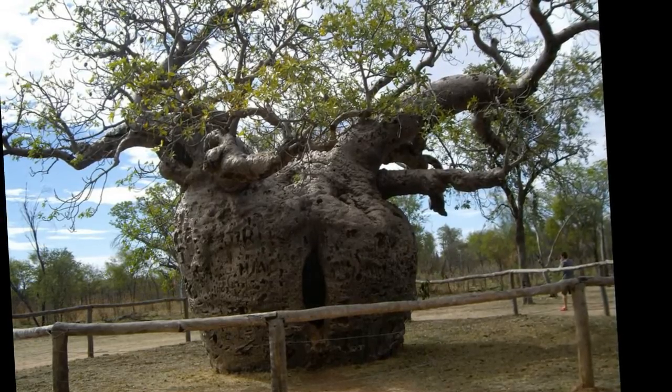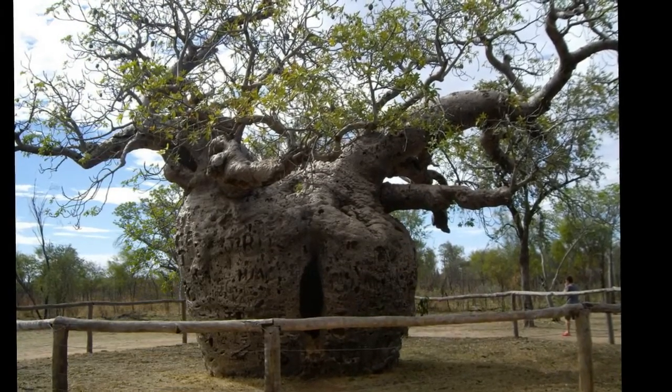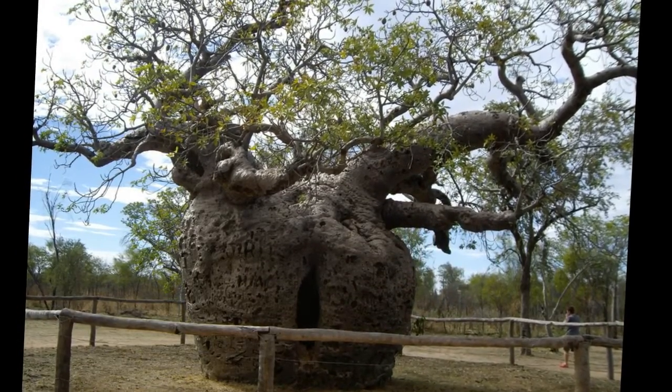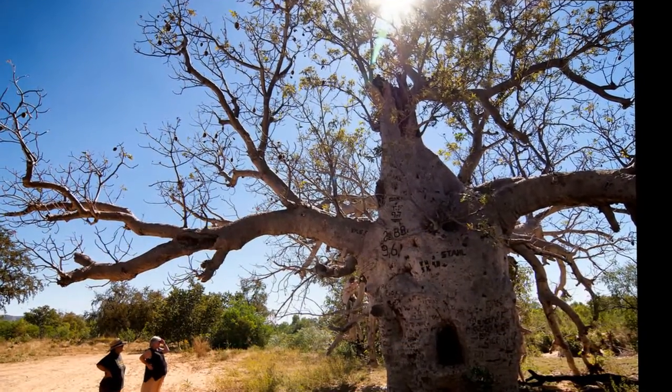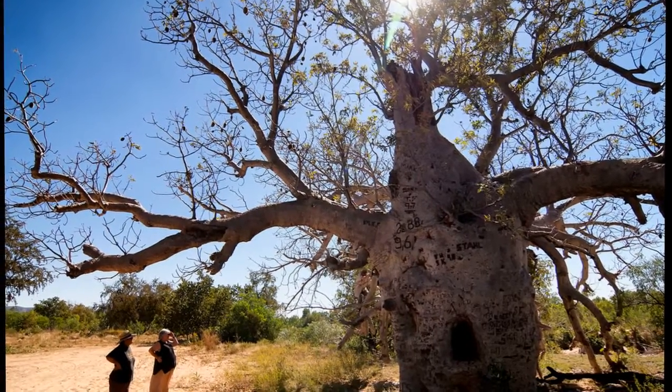Number 4: outside the town of Derby in Western Australia is a tree that has been put to use by mankind. The Boab Prison Tree is so named because its stout trunk, 14 meters in circumference, has been cut into to form a small cell used as a prison.